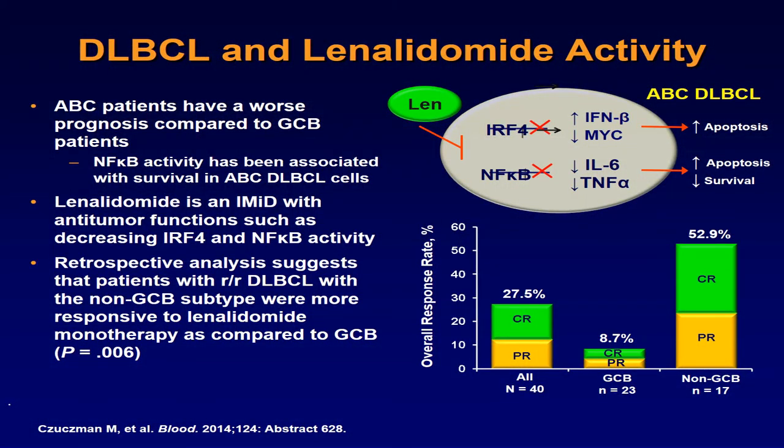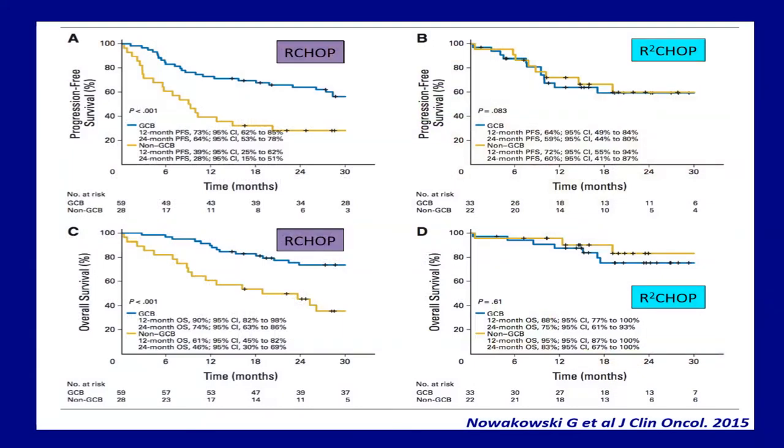Other strategies include combining R-CHOP with ibrutinib. Bortezomib data comes from the Pyramid trial presented by John Leonard, which is being reviewed as a manuscript. In terms of efficacy and outcome, it was a negative trial — no difference between R-CHOP and R-CHOP with bortezomib. However, it taught us important lessons about clinical trials using biological agents: positioning and dosing.